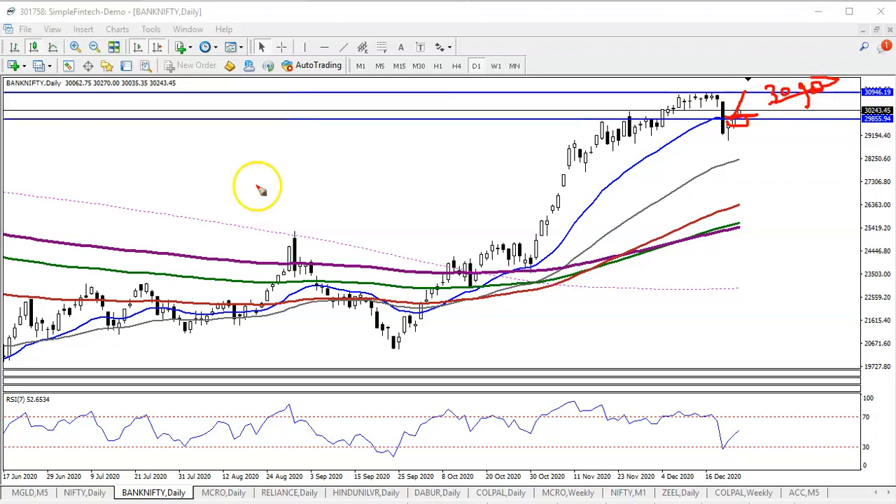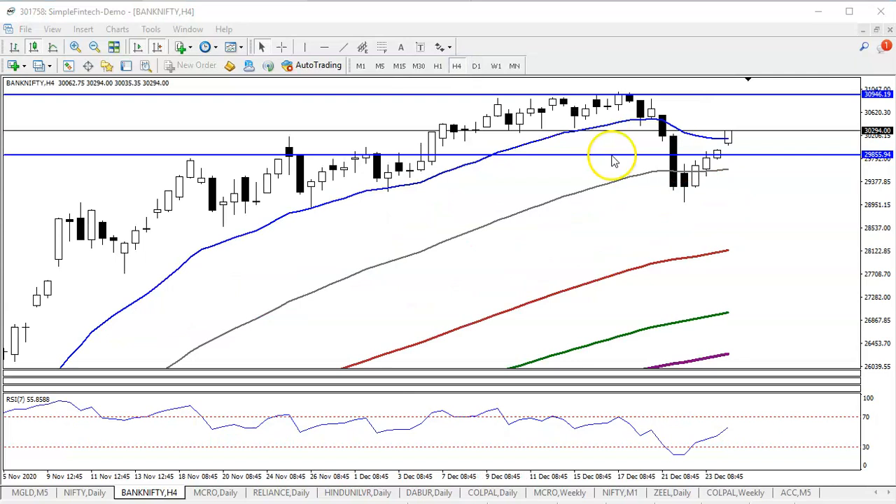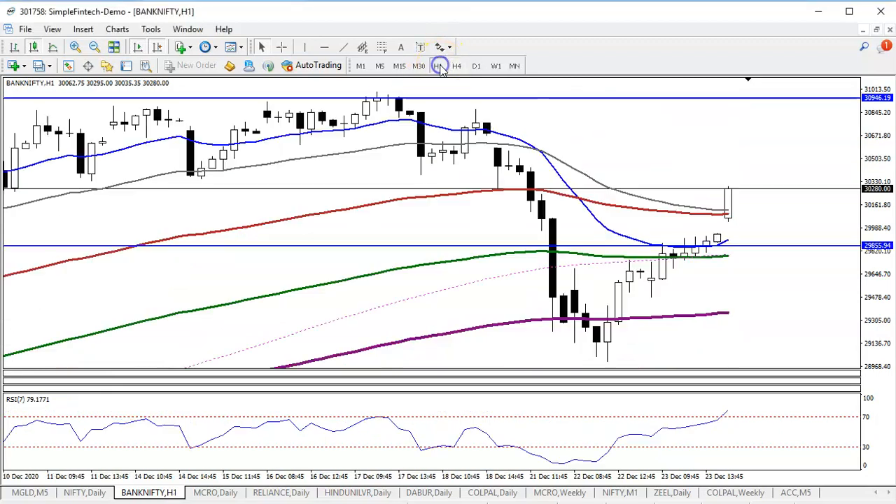So that is our next resistance line. On the H4 timeframe, they are running in an uptrend. We can say this is a temporary correction, and we are expecting that it will hit this level around 30,900 this week. So let's see the buy and sell opportunity.